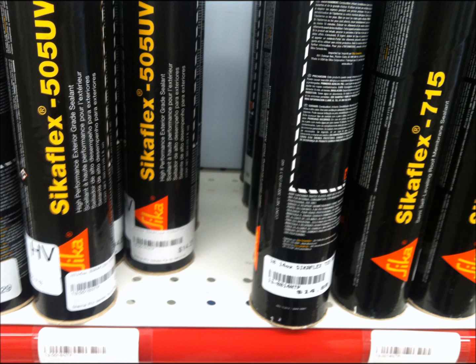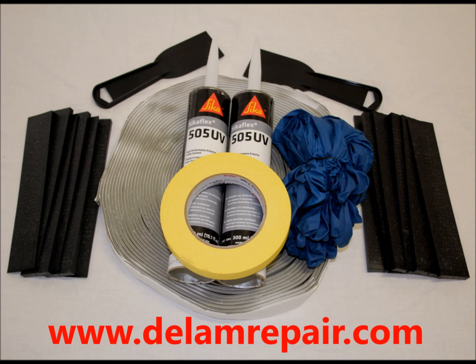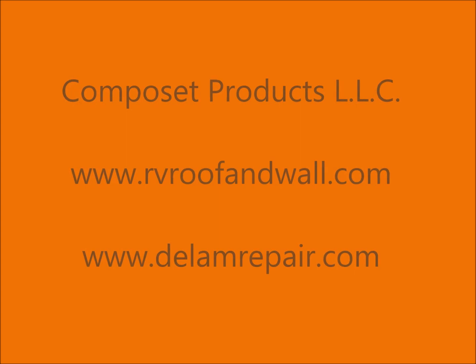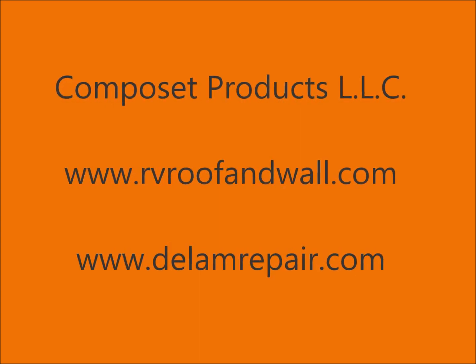Composet Products manufactures window installation kits, including butyl tape, sealants, and shims. We also have our Composet SLV delamination repair kits for repairing walls and roof plywood. Visit us at www.rvroofandwall.com or www.dlamrepair.com.